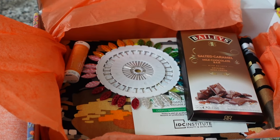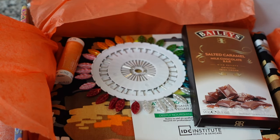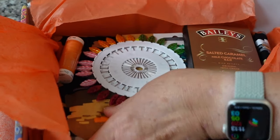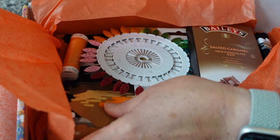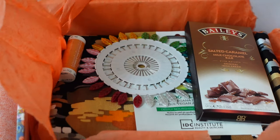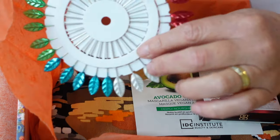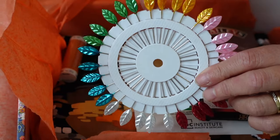There we go — can you see the fabric in there? I'm looking at it now. So here we have the fabric, and if my memory serves me right it is another jersey.